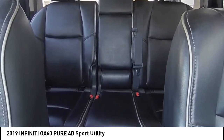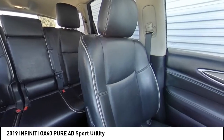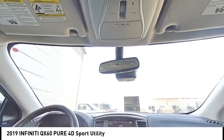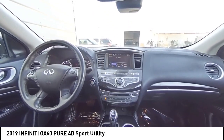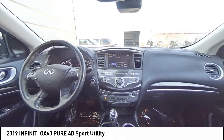Wouldn't you look great in this vehicle? Stop in today and see for yourself. You will find this vehicle available.